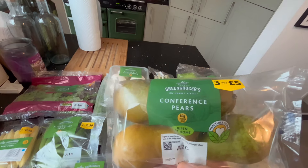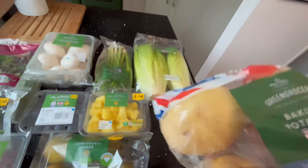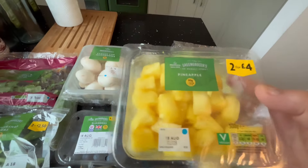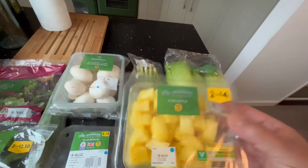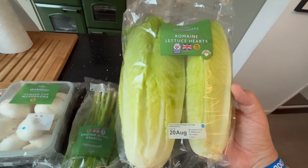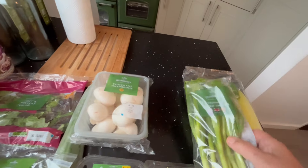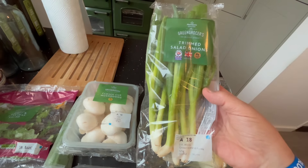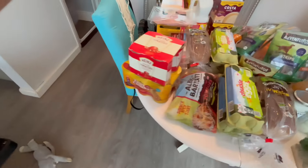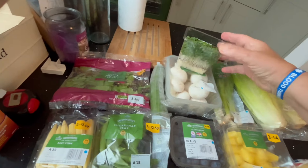Conference pears, pack of four, and a pack of four baking potatoes. A bit of a mixture here — diced pineapple, probably the best way to buy it, eat it before it goes off. Two of the romaine lettuce hearts, they look nice and fresh. Spring onions — they call them trim salad onions, same difference. And we have some of Chris's egg mayo sandwiches.